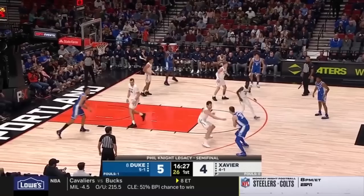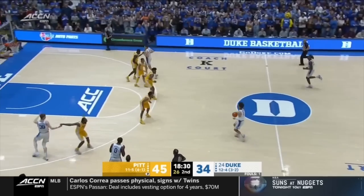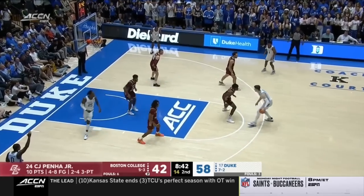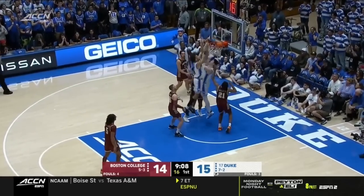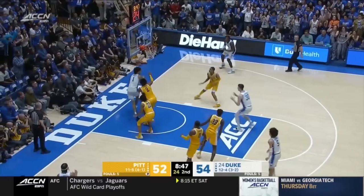Just ahead of him at 33 I have Kyle Filipowski, the 6'11 freshman out of Duke. I like Flip's overall game — he's got great size and mobility. His defense both inside and in space was solid, and his high level of skill is evident. He's struggled with efficiency and against more competitive teams, and I think with another year he could be a lottery guy next season. But for now I have Kyle Filipowski at 33.